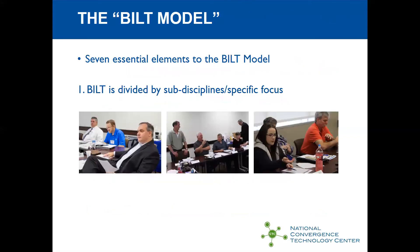There are seven essential elements to the BILT model. We're focusing on the BILT model processes as we develop the IT skill standards. The BILT is divided by subdiscipline or specific focus — for example, we're not necessarily having the same person on the infrastructure team as on the software development team. The meetings are held separately, and the subject matter experts interact with one another to come up with the information we need.